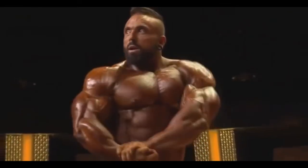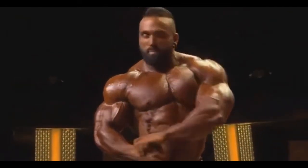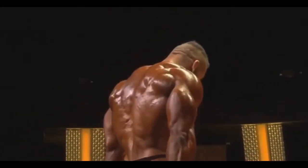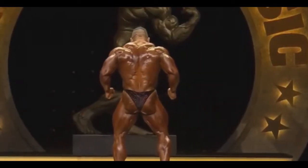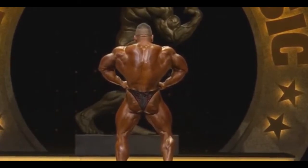That was his biggest weakness — his dryness. He never really came dry, never really came completely peeled, and no, he's not there yet. He can get a bit more dry and more peeled to show a little bit more detail. But definitely the best Luke that we ever saw so far — he is dry, he is huge, he's full, he has everything.